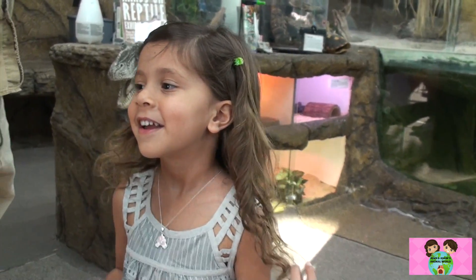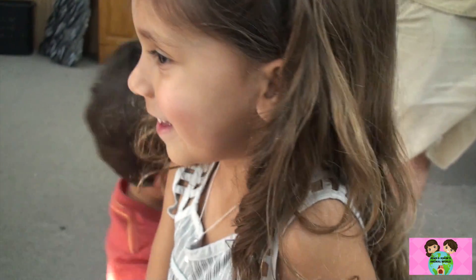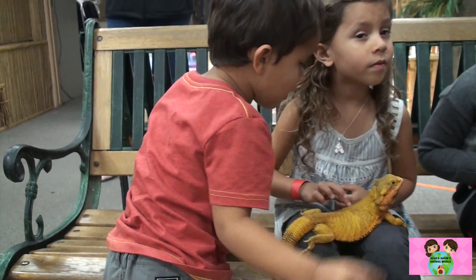What does it feel like? It's tight. The snake licked my eye, didn't you? Now I'm going to hold the bearded dragon. Because they like to see mammals.